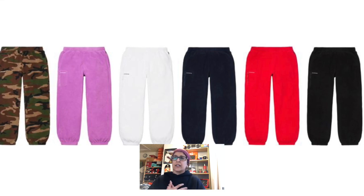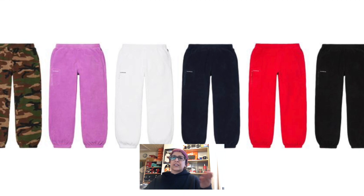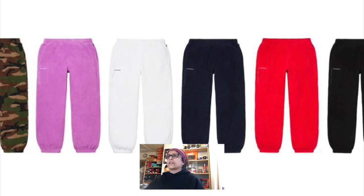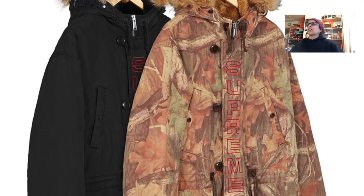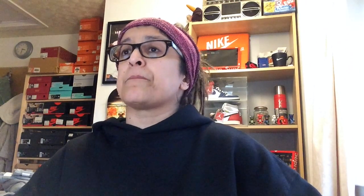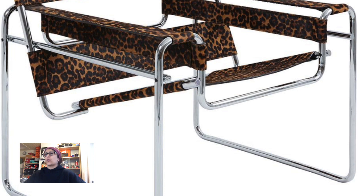Then we have the Polartec pants — I think these are going to go quite quickly actually, because with the Polartec box logo not dropping this week I think the Polartec stuff might go fast. It comes in black, red, navy, white, violet, and camo — love the camo, really like them, but I've got to pass. The Spell-Out N3B parka is nice — I really love this tree camo, lots of detailing. Comes in tree camo and black with the embroidered logo down the front.